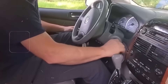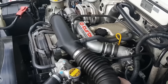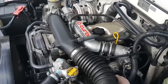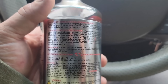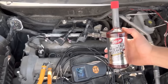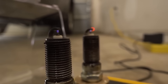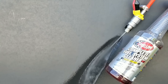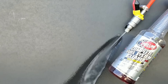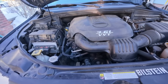One Toyota mechanic even reported a 6% improvement in idle smoothness on a 100,000-mile Camry just 200 miles after treatment. And when they pulled the spark plugs after two tanks, the tips were cleaner and more uniform in color, showing more complete combustion. So yes, one bottle can make a real difference — but only if you use it the right way.